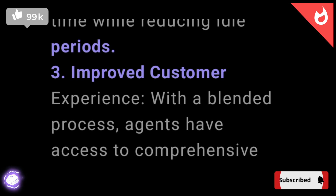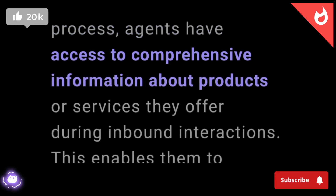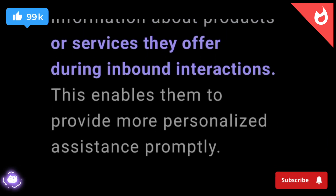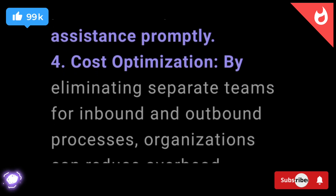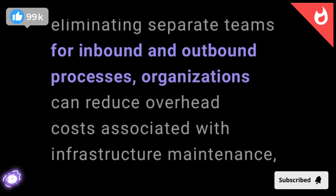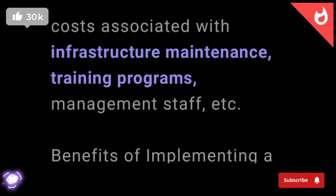3. Improved customer experience. With a blended process, agents have access to comprehensive information about products or services they offer during inbound interactions. This enables them to provide more personalized assistance promptly. 4. Cost optimization. By eliminating separate teams for inbound and outbound processes, organizations can reduce overhead costs associated with infrastructure maintenance, training programs, management staff, etc.